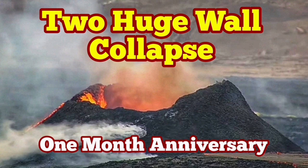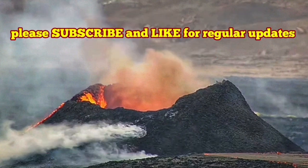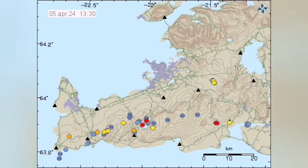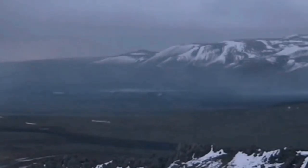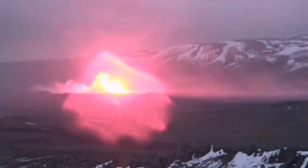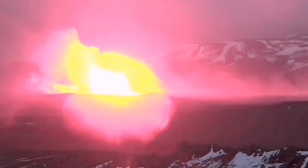It was the 16th of March at 8 o'clock in the evening that we had an eruption — the latest in a series of eruptions in the Svartsengi volcanic system, where the North American plate and Eurasian plate are separating from each other, creating a rift valley. In this rift valley, we had this fissure.